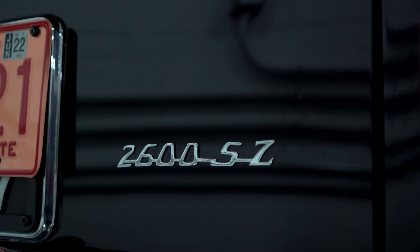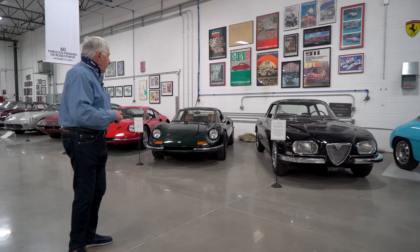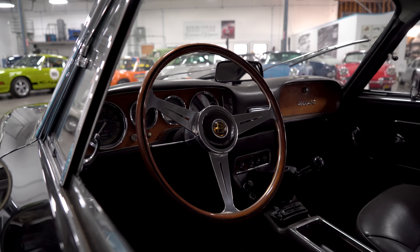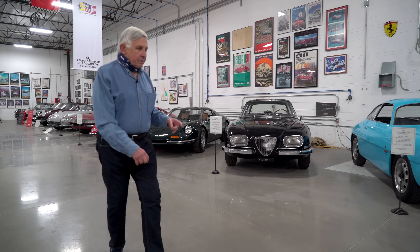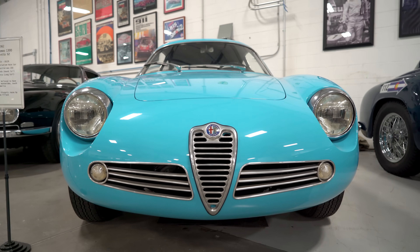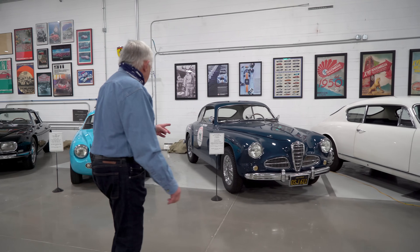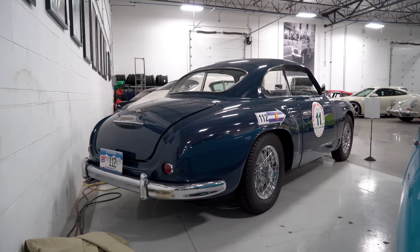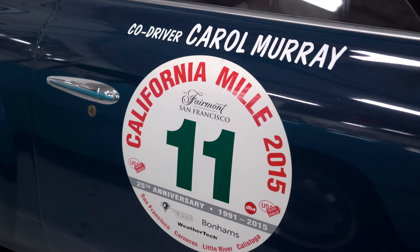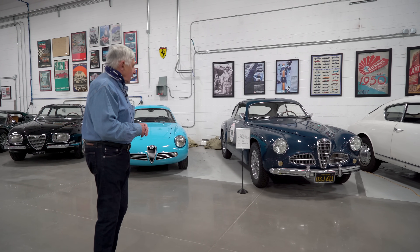These are the Alfas. This is a 2600SZ, meaning it was built by Zagato. There are very few of these around. I think it's such a striking design with the square headlights and the nose. Just a beautiful car. This is a little Sprint Zagato — these were all built as race cars. This one's painted blue because it was delivered in Argentina where it was raced. This is an Alfa 1900 from 1953. It was always a race car, but it was built with a bench seat and a column shifter. It ran in the Giro d'Italia, the Targa Florio, and the Tour of Italy, and it did really well even though it just had a 1900cc motor.